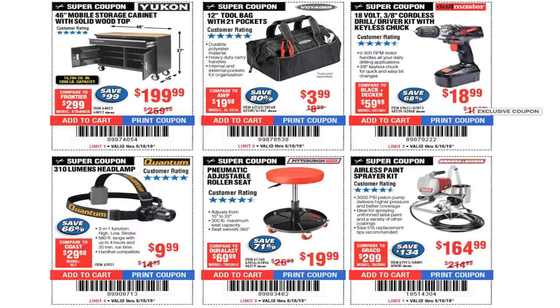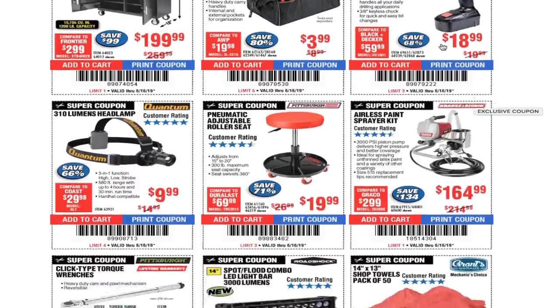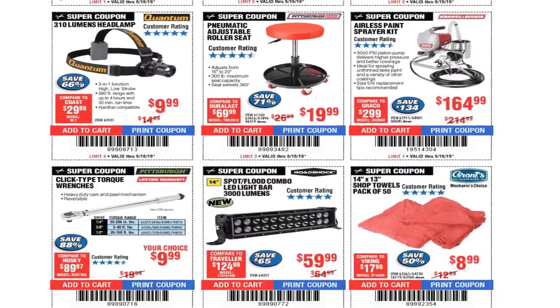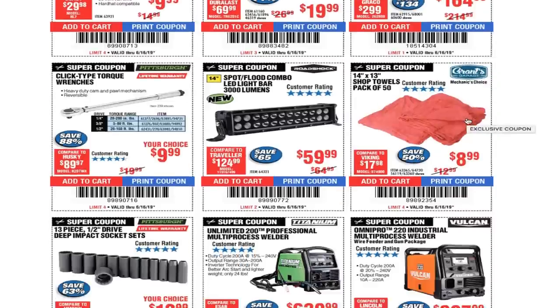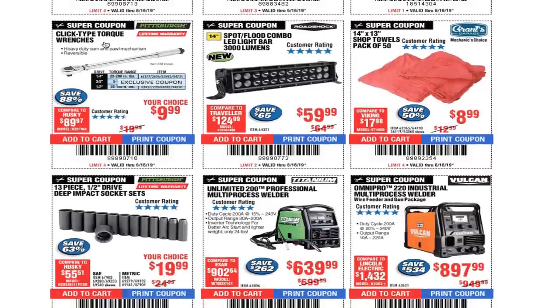18-volt 3/8 cordless drill driver kit $18.99 — again, just real basic stuff, nothing fancy: a small hole, tighten up a drawer screw, that's it. 310-lumen headlamp under $10. Pneumatic adjustable roller seat $19.99. Airless paint sprayer $164.99. Click torque wrench — I love this torque wrench — under $10.